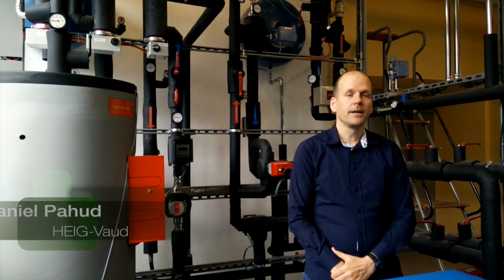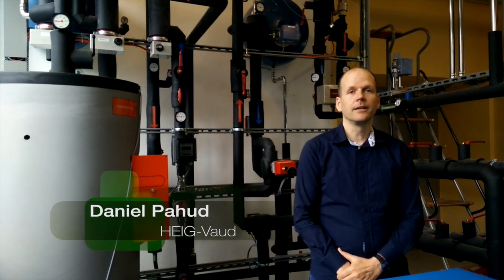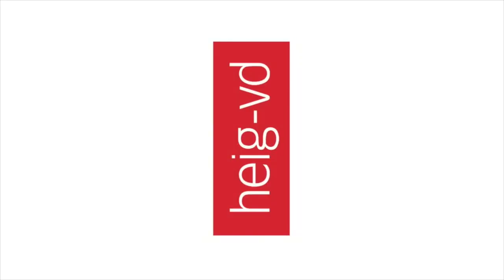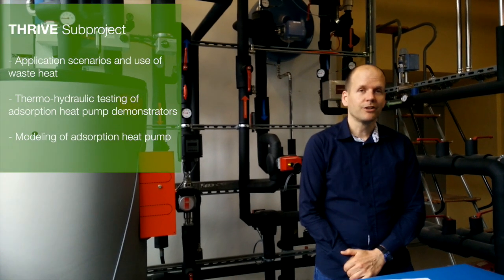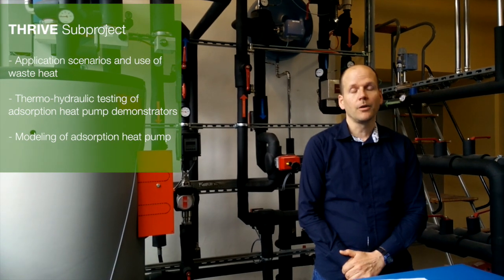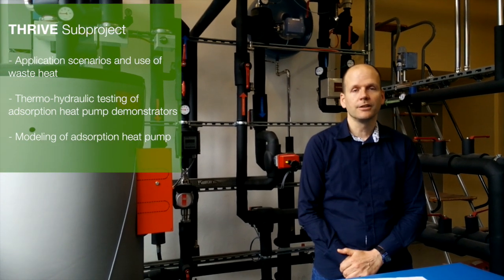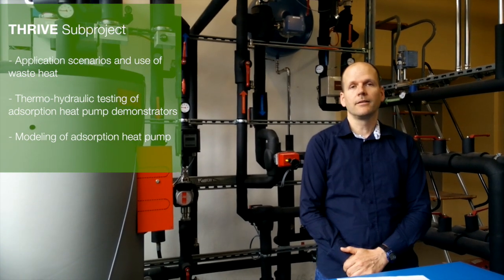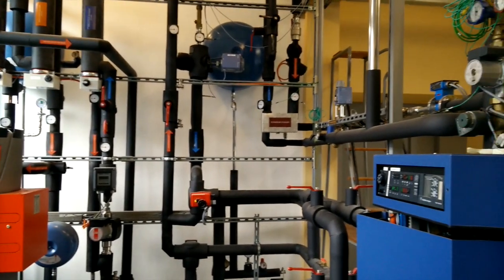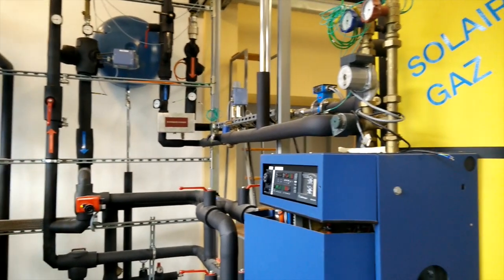We are in LESBAT, the laboratory for solar energy and building physics, in the School of Engineering and Business, Vaux. LESBAT is involved in this project for the definition of application scenarios and to test the machine for determining its thermal performances. Here you may have a view on the test bench that will be used in the project.